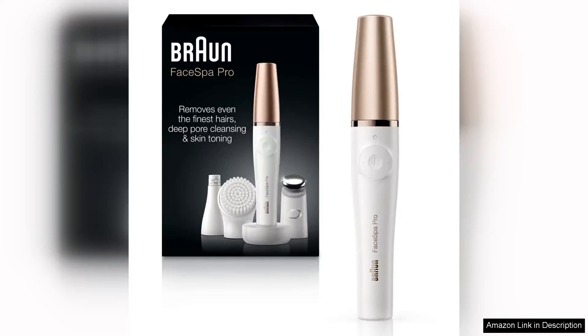The Braun Face Epilator FaceSpa Pro 911 is a game changer for women seeking an efficient and convenient solution for facial hair removal. This compact device combines an epilator and facial cleansing brush, making it a versatile addition to any beauty routine.